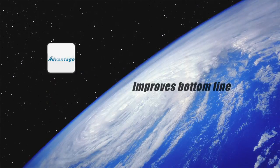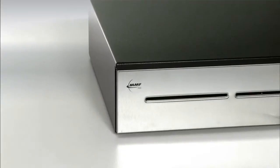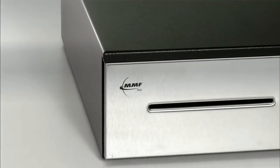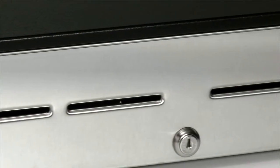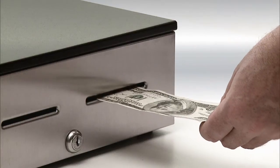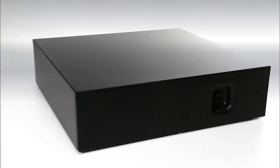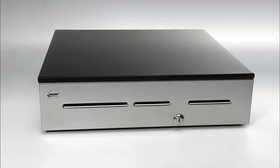Imagine a cash drawer that improves the user's bottom line, is capable of being converted to work with almost any legacy till, and has been tested to over 4 million cycles. The Advantage Series from MMF POS does this and a lot more. Welcome to the MMF POS Division of MMF Industries. We are a leading supplier of cash drawers and POS accessories to the POS retail distributors and many OEM accounts. Today, we would like to introduce to you the most innovative and versatile cash drawer on the market, the Advantage Series.